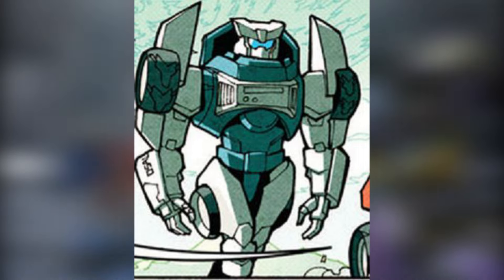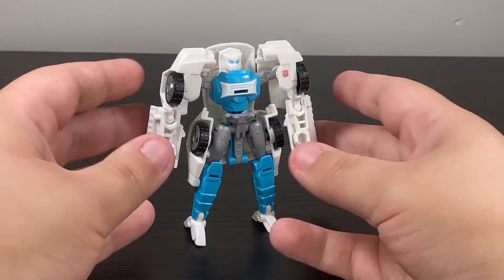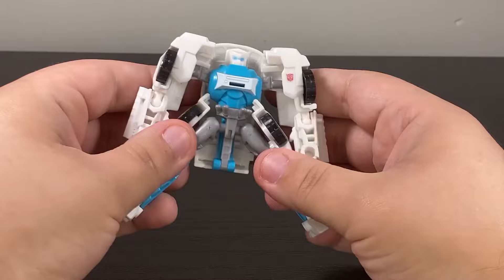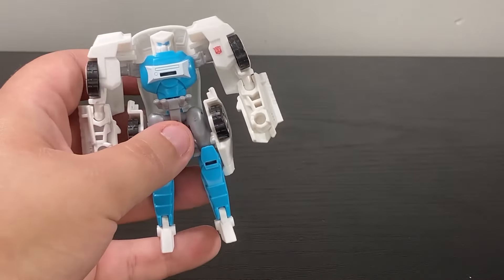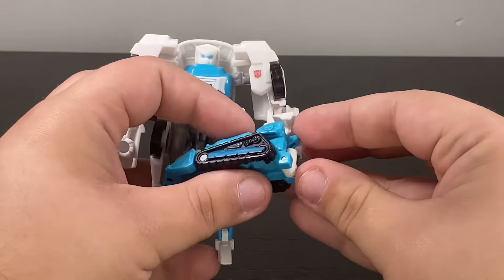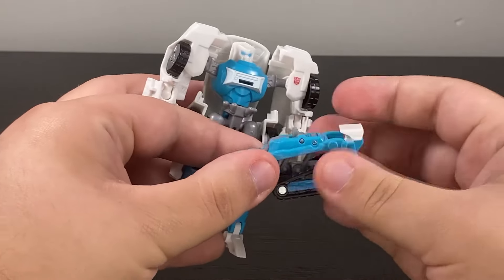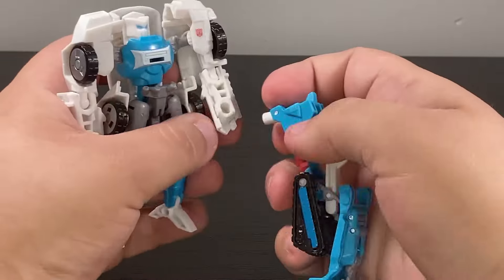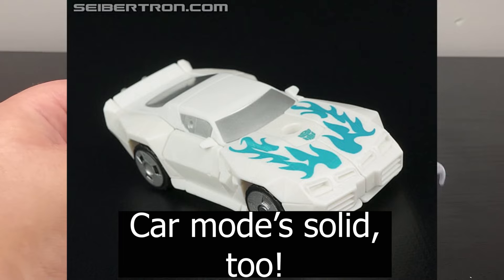Tailgate had some magic during the IDW days, so you'd hope he got a figure — and he did. Say hello to Generations Thrilling 30 Tailgate. This figure is doing its best to be accurate to the Tailgate in the comics, and overall I think it's doing a decent job for the price point. That said, he is incredibly hampered — his arms are just panels, his articulation is hindered, his transformation not all that great. But still, this was a good effort to give us an IDW Tailgate at retail.